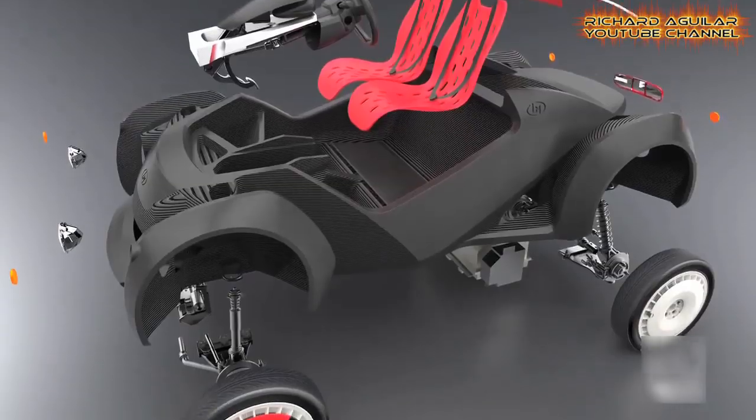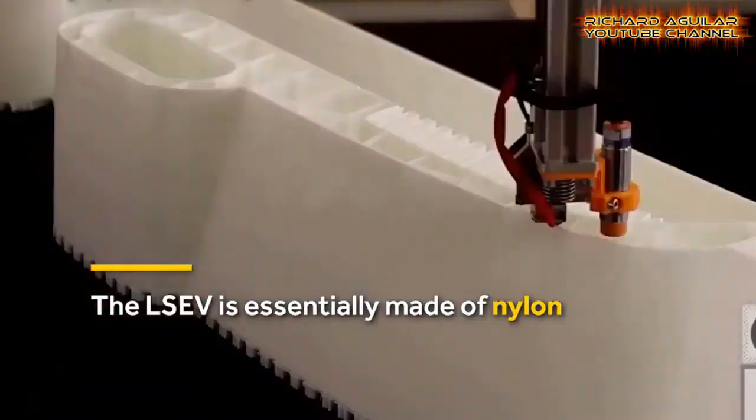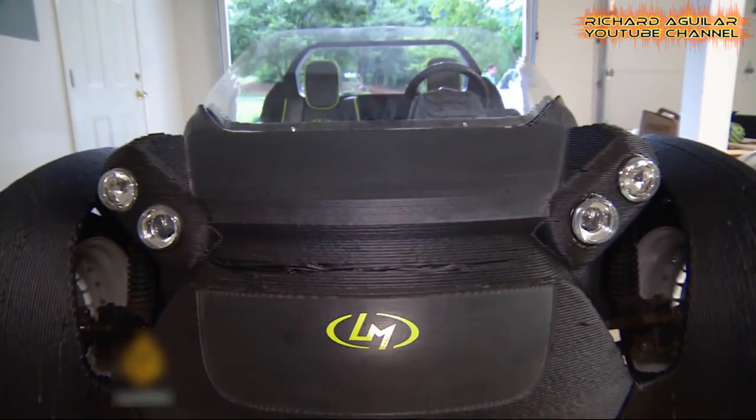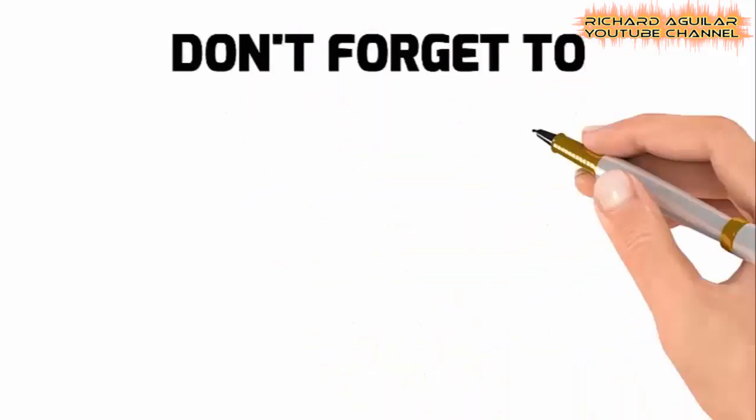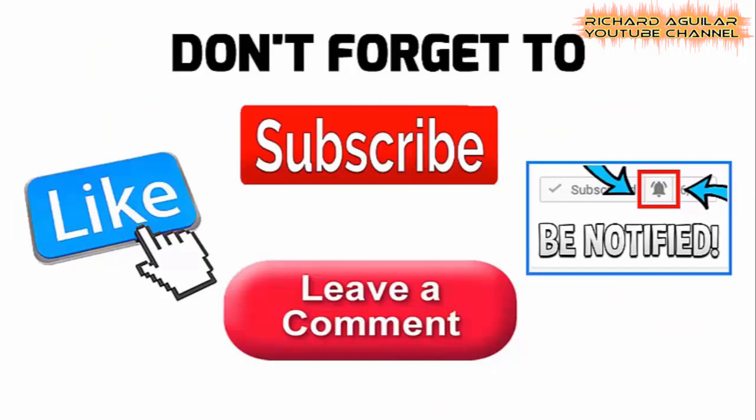If you want to see how the most advanced 3D printed cars are gaining popularity in the world, then here we go. Hi everyone, this is Richard Aguilar and this is Arthur, welcome back again to our channel. Before we start, don't forget to subscribe and push the bell icon so that you will always be updated with our new videos.